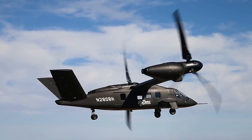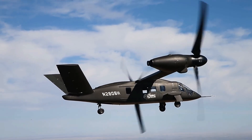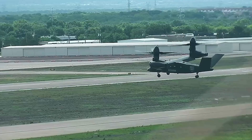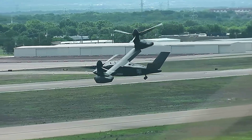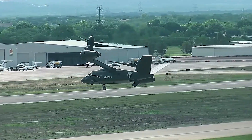It features large 35-foot (10.7-meter) diameter rotors that enable its tiltrotor magic. The empty weight is 18,078 pounds (8,200 kilograms), with a maximum take-off weight of 30,865 pounds (14,000 kilograms). The Valor is powered by two Rolls-Royce AE 1107F turboshaft engines.